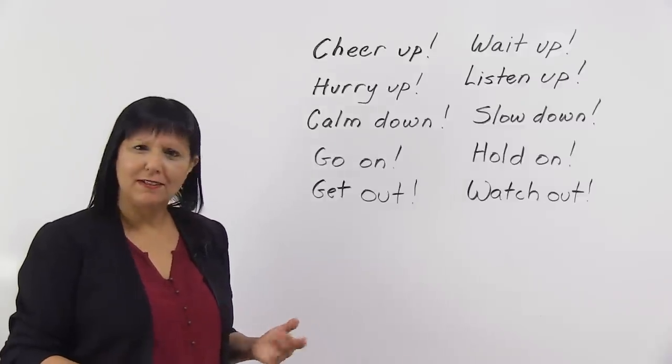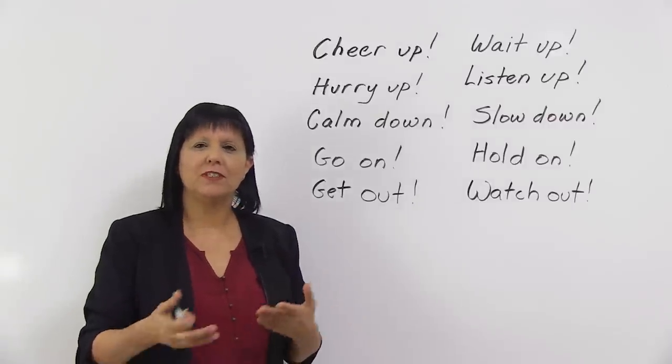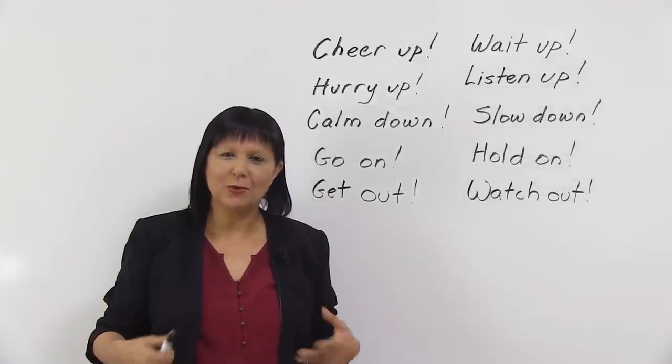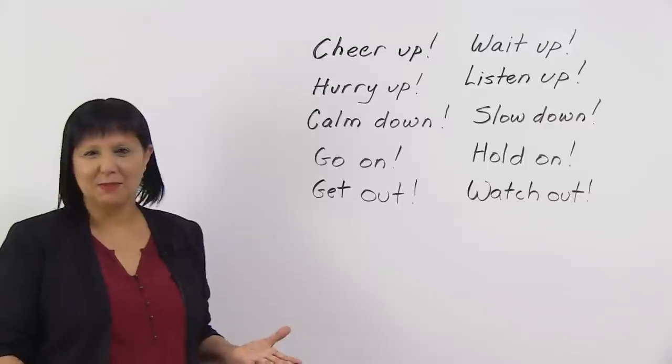Next: "go on." This means continue. So if someone's talking and they got you all excited, and then they stop, you say, hey, what happened then? Go on. I want to know. Tell me. So go on just means continue.